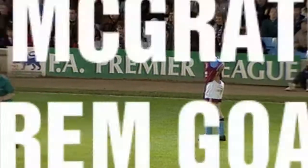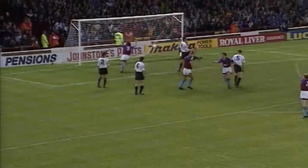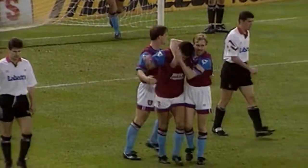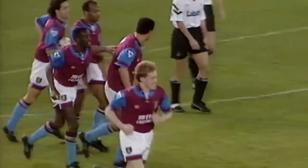Ray Houghton will take the free kick. Paul McGrath and Sean Teeler on the way. It's in towards McGrath — ah, it's a beauty! A minute and a half of the second half played. Paul McGrath's first goal in the Premier League puts Aston Villa in front for the first time.